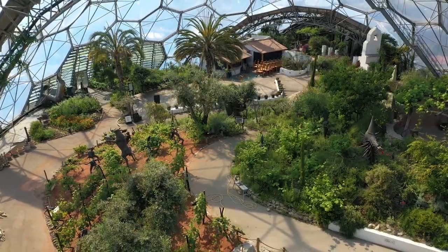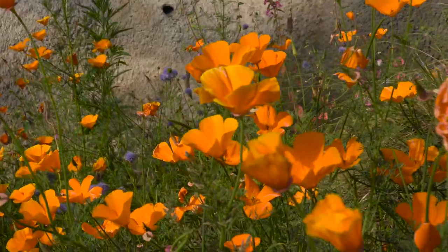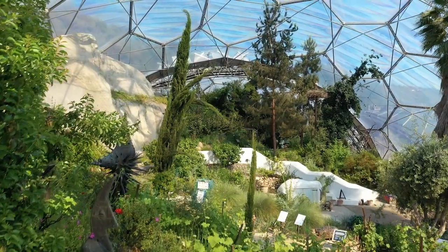Welcome to Eden's Mediterranean biome. This is the smaller of our two biomes, and inside we grow plants that come from Western Australia, South Africa, California, and of course from the Mediterranean Basin. These are all regions that typically have a fierce hot dry summer and a cool damp winter.